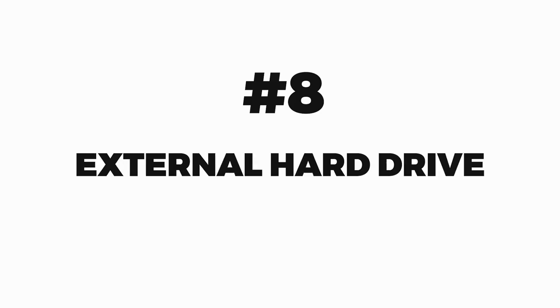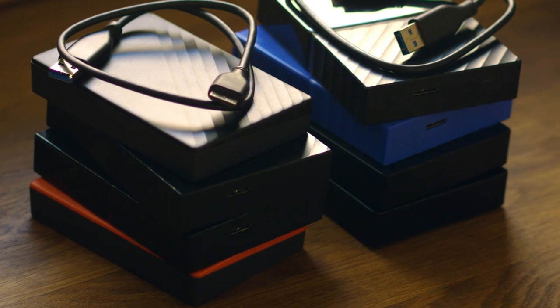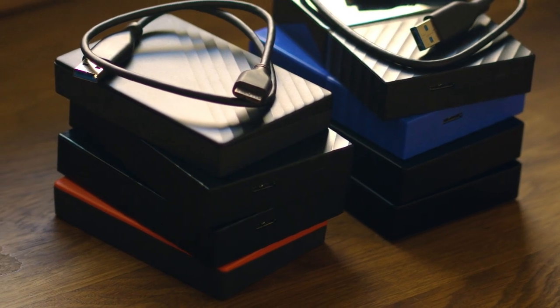Number eight: external hard drive. When it comes to selecting an external hard drive for storing your photos, it's essential to consider factors such as speed, capacity, and durability. The LaCie Rugged Mini is a really good one that I recommend, as it offers high-speed USB 3.0 and Thunderbolt interfaces for fast data transfer.